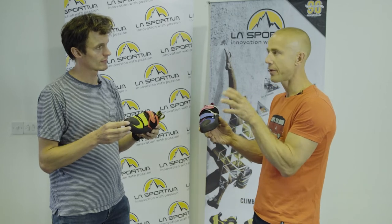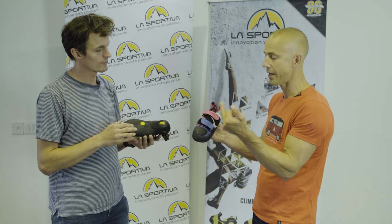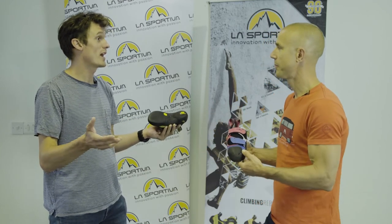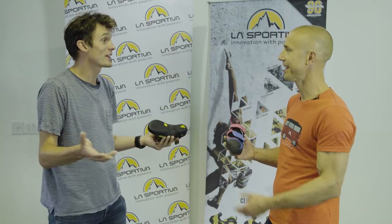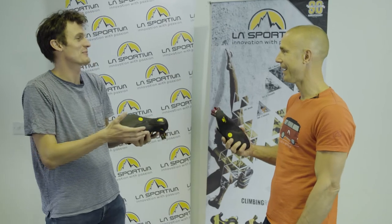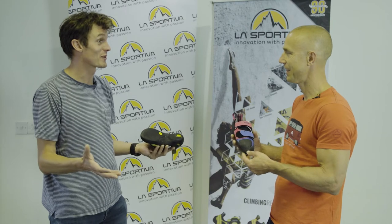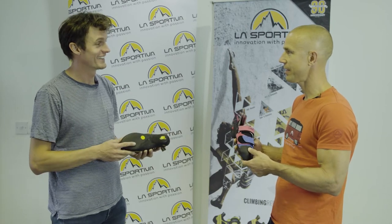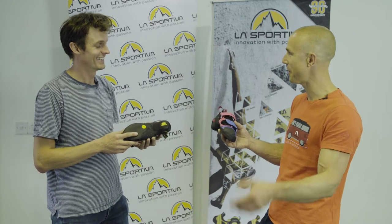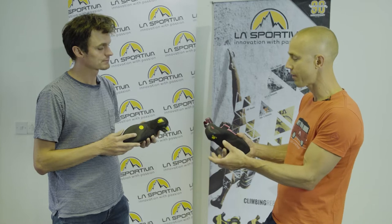They've taken the Katana and souped it up a little bit. You can see straight away things like the rubber over the toe, which is important because beginners are toe hooking now. Heel hooks weren't even invented that many years ago, and now we've got people toe hooking on some of the more elementary boulder problems at climbing walls — it's taught straight away, and why not? Your feet are swinging off the wall, you need to learn how to put them back on.